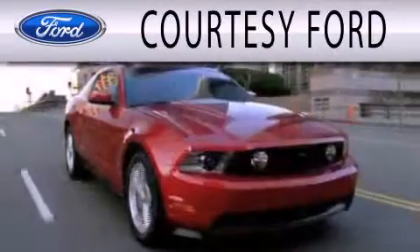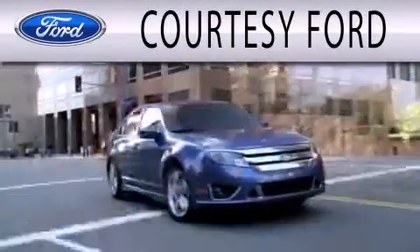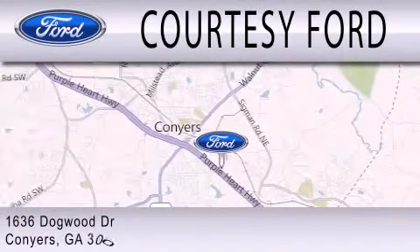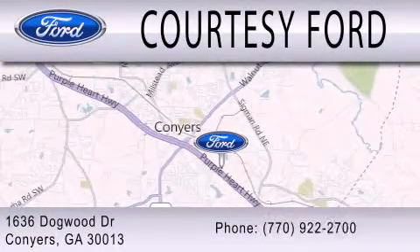Courtesy Ford is dedicated to doing everything possible to ensure that the experience you have selecting your next vehicle is as pleasant as possible. We are located at 1636 Dogwood Drive in Conyers.